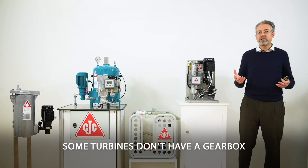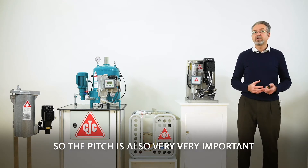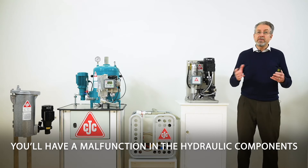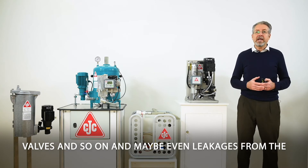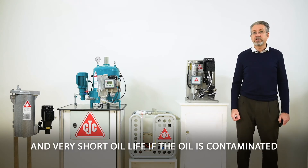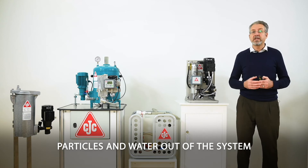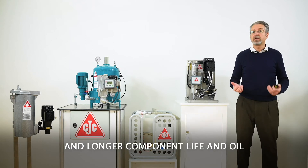Some turbines don't have a gearbox if they're direct drive, but they still have oil in the pitch system, which is also very important. The challenge is that if the oil is contaminated with high pressure in the components, you may get erratic malfunction of the hydraulic components, valves, and even leakages from the hydraulic cylinders — plus very short oil life. By putting on a CTC filter, you remove varnish, particles, and water, so the system operates as it should with longer component life and oil life.